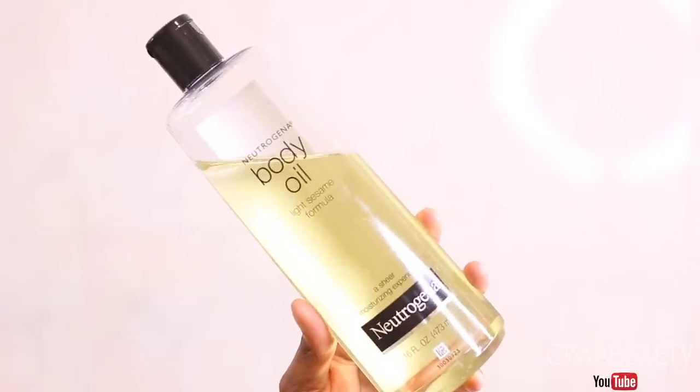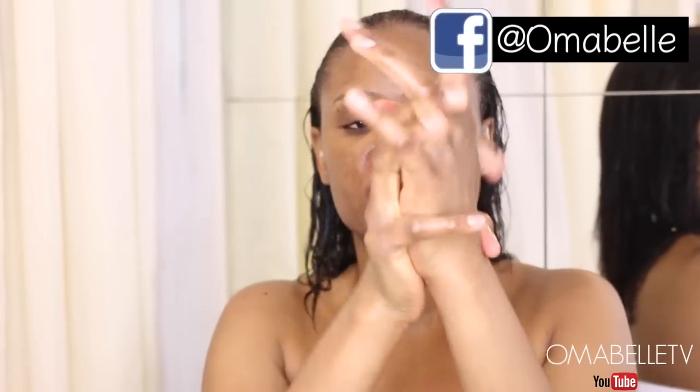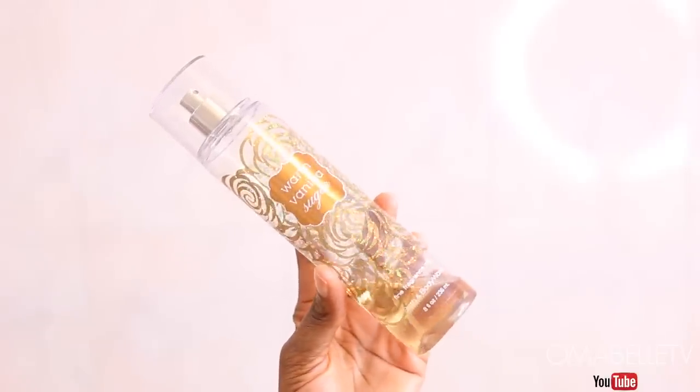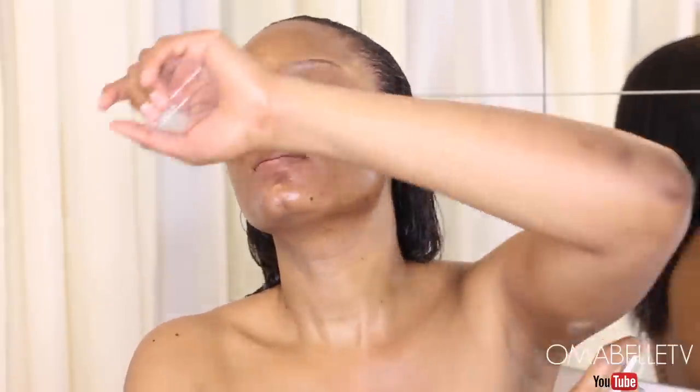Onto the body — I often get asked what lotion I use and it's none other than the Neutrogena Body Oil Light Sesame Formula. I'm absolutely in love with this oil, especially now that we're in the dry cold months — it keeps my skin very hydrated and absolutely glowy. I love to always smell nice, so I'll spray some body spray on my body: Warm Vanilla Sugar from Bath and Body Works.